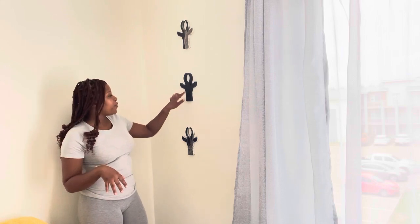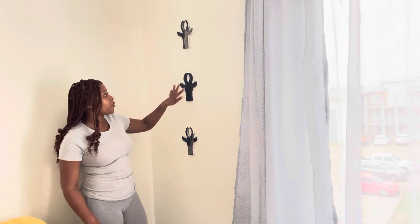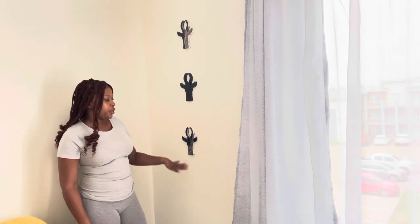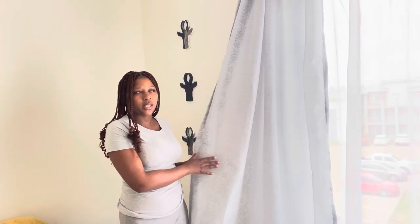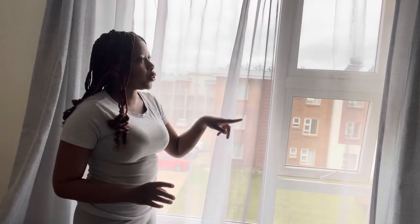My boyfriend had to do this artwork — you will see it, it's very nice. He changed it from the original color. I got it about four years back when I was still in university. And then my curtain — I got this curtain from Pep Home, I think it was 170 rand or something. It's a two-pack curtain. I also got the lace curtain at Pep Home; I don't remember how much that was.